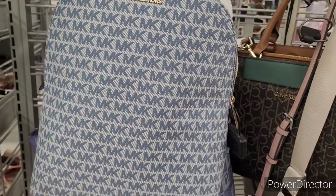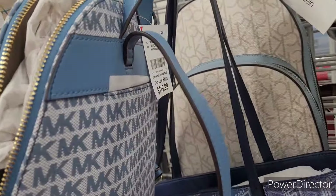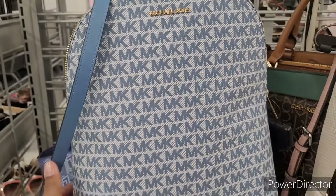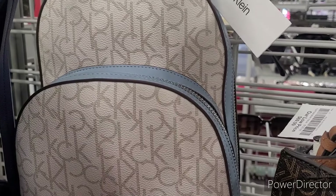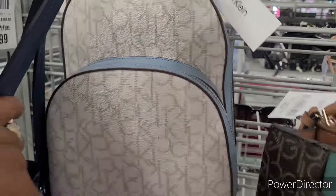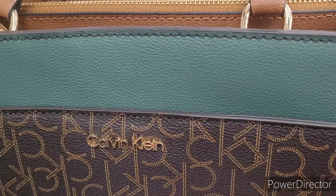Over here with the purses — there's a beautiful Michael Kors that kind of reminds me of denim jeans, it's $119.99. There's a little backpack, and then they have this Calvin Klein backpack, red-tagged for $45. It's nice. They also have this Calvin Klein purse going for $70.